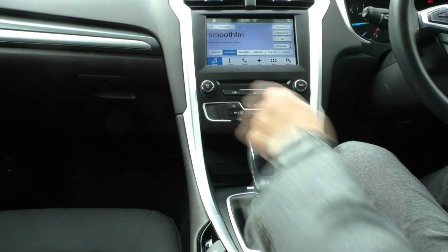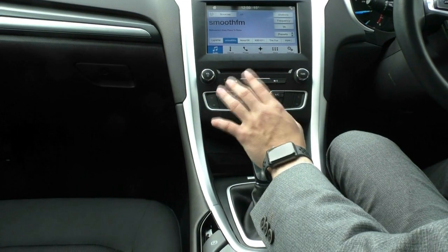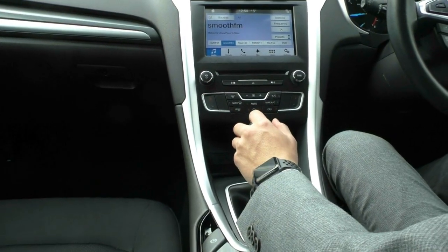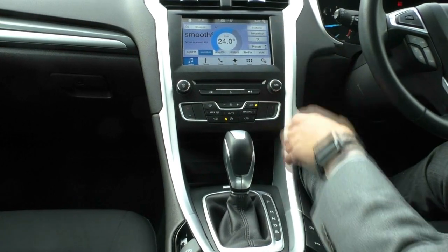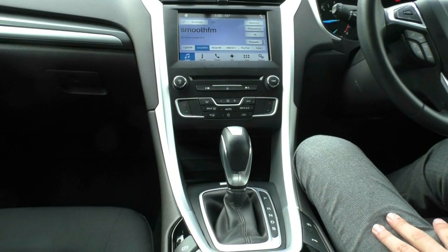Down below as you can see, all your hard buttons for the volume, to tune the stations, to get the CD out, flick through the stations as well, and then all your hard buttons for your climate control. It is dual-zone climate control, so you can change the temperature for the passenger and driver separately — passenger there, driver there. We'll leave that off as it is not cold enough or hot enough to have the AC or the heat on.